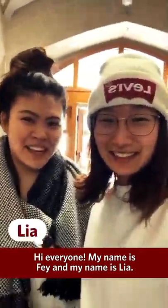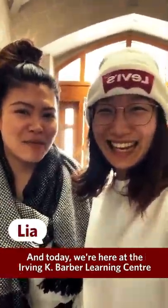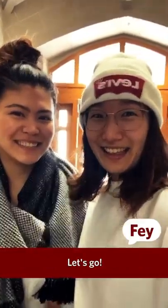Hi everyone, my name is Faye and my name is Leah and today we're here at the Irving K. Barber Learning Center to try out the new walk station. Let's go!